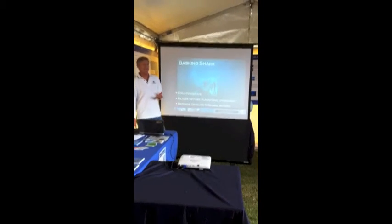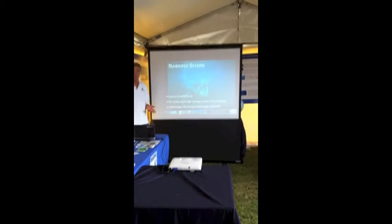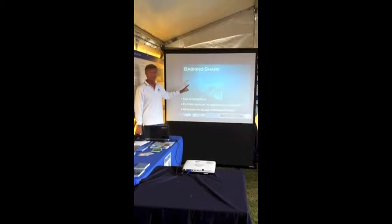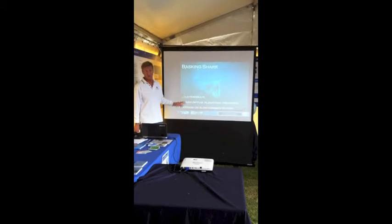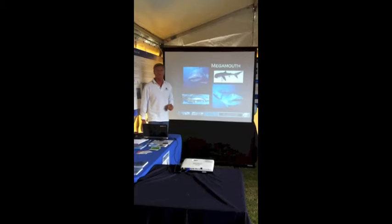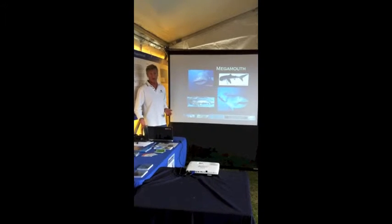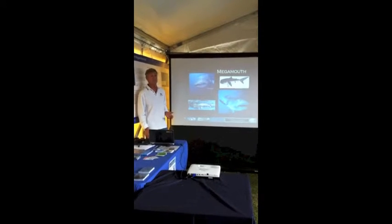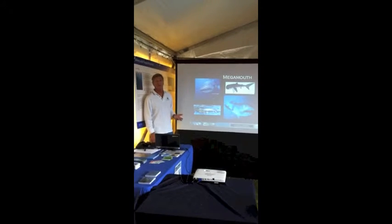There are actually three types of filter-feeding sharks out there in the world's oceans. The whale shark is one, but in the cool temperate waters we've got an equivalent - the basking shark. Like the whale shark, it's been heavily fished in the past and its populations are now threatened in many places. There's another shark called the Megamouth, which we didn't know about until 1985 when one was accidentally caught by a naval vessel in the middle of the Pacific. Since then only another 35 or 40 specimens have ever been seen.